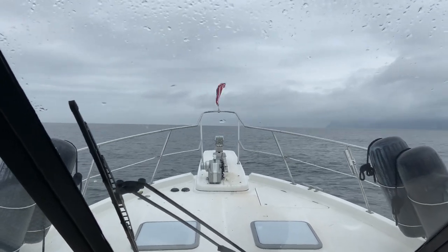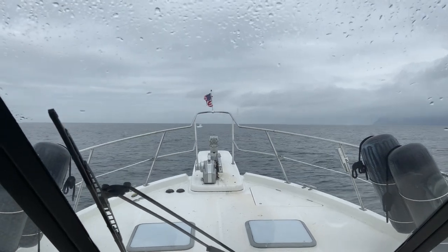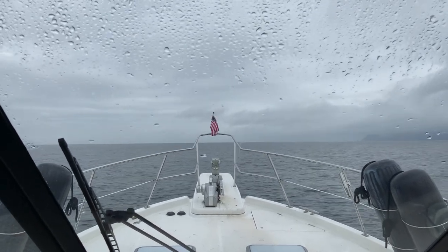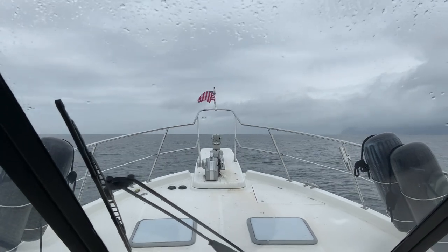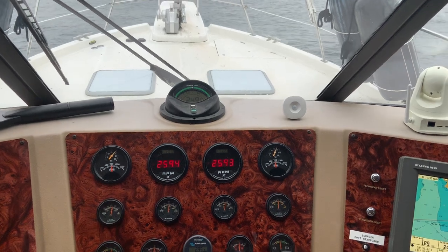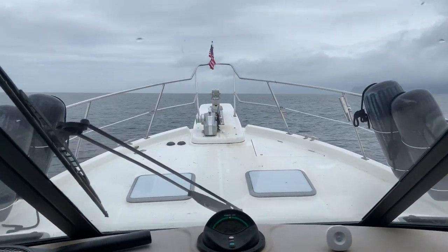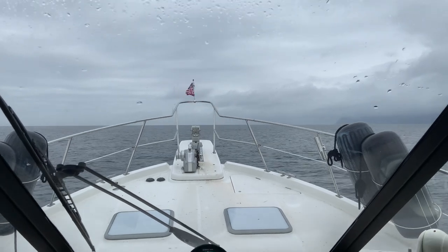This is what a 5.2 foot, 8-second aft-beamed quartering sea looks like in our 4788 Bayliner. We are up on plane doing 2600 RPM to smooth out the boat, and we're doing 15 knots. We're in the Gulf of Alaska about 20 miles from the Cape Clear buoy where the seas were measured.